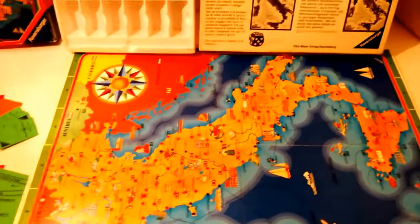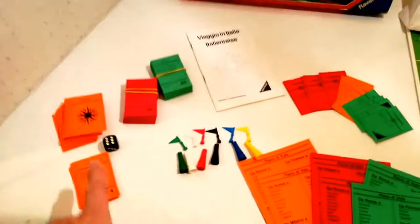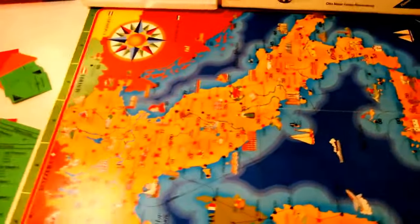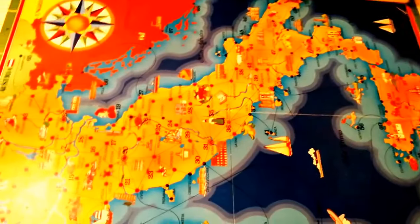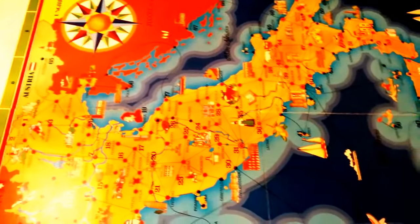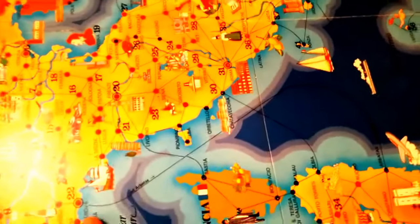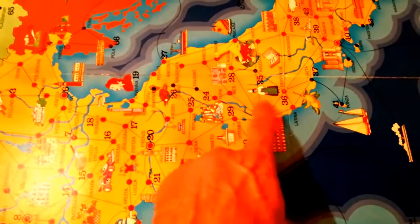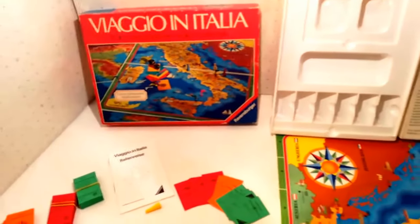Il gioco è abbastanza semplice, è stato illustrato in altri video. Vengono assegnate ad ogni giocatore delle carte che rappresentano dei luoghi dell'Italia, e occorre che il giocatore si organizzi tirando il dado per toccare tutte queste cittadine. Vince il primo che arriva a destinazione. Sul luogo di destinazione si mette la bandierina ed è possibile ogni tiro di dado fare un percorso a terra, ma anche attraverso i piani di volo spostarsi dalle città che hanno degli aeroporti in un'altra zona dell'Italia.